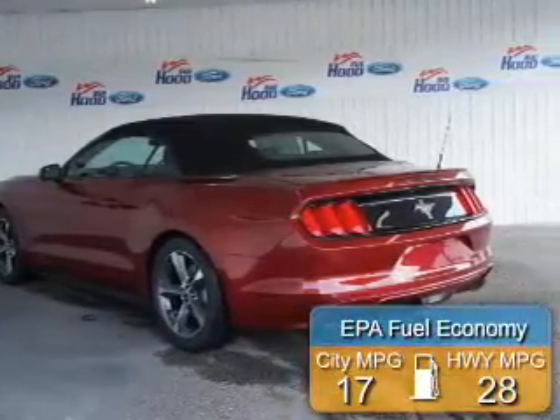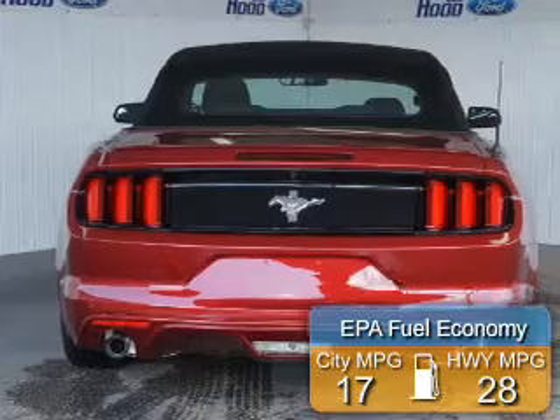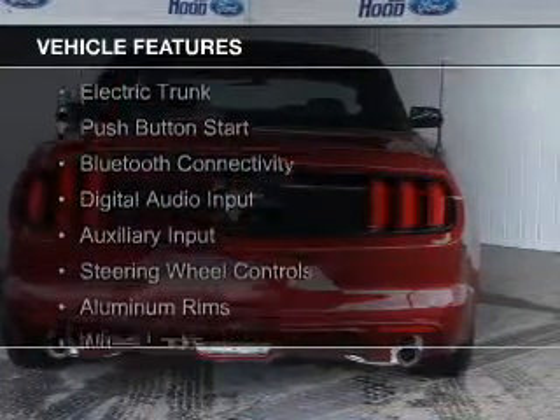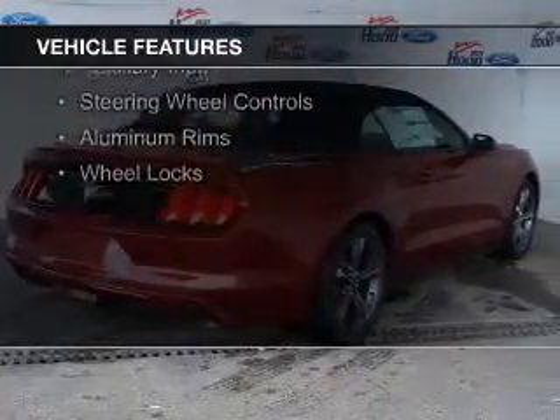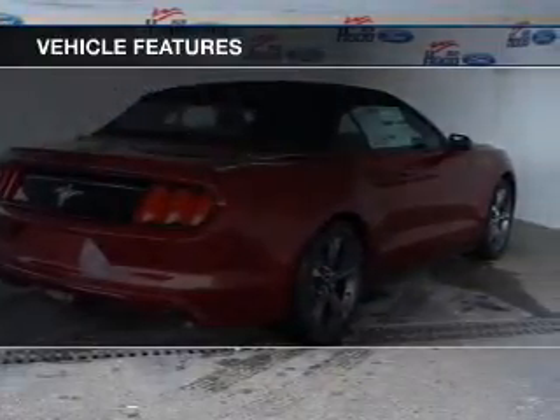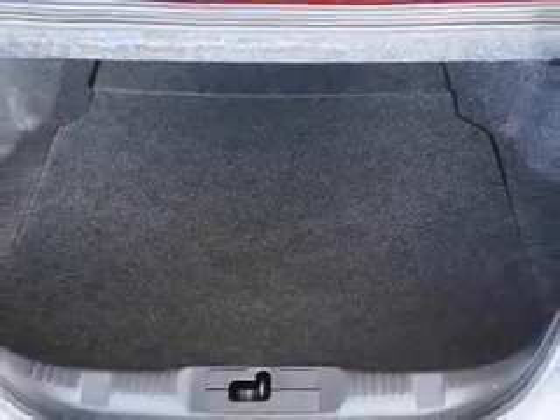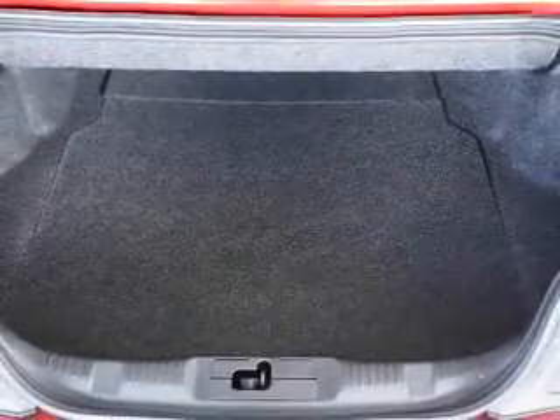Great fuel efficiency saves you money by requiring fewer trips to the gas station. The features include a power convertible top, internet connectivity, electric trunk, push button start, Bluetooth connectivity, digital audio input and auxiliary input, steering wheel controls, aluminum rims, and wheel locks.